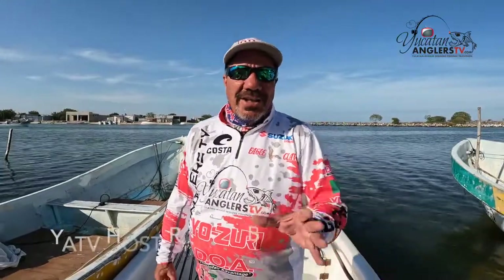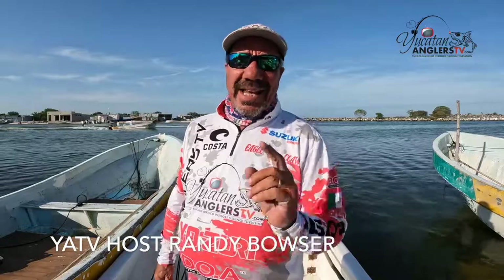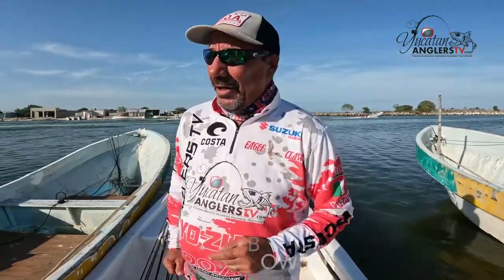Well folks, good morning and welcome to Yucatan Anglers TV, Yucatan, Mexico, inshore fishing television. I am really excited for today because we are explorishing in Celestun. We're going to see if we can catch a tarpon, a snook, and a speckled sea trout — see if we can get a triple header today. So y'all stay tuned, we're fixing to go fishing.